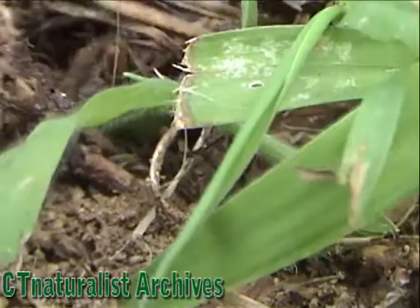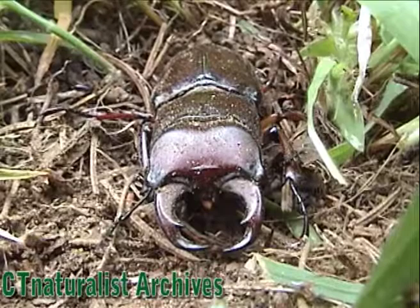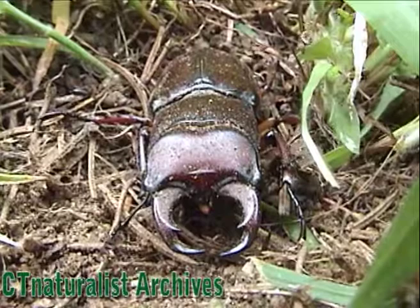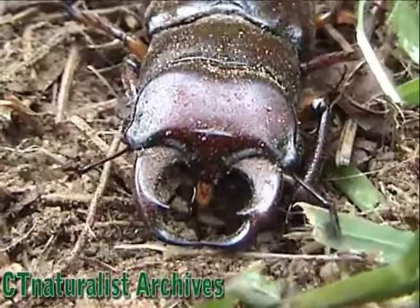His antennae are whipping back and forth, scanning the environment. Notice the unusual-looking legs — the joints seem to be able to bend in strange directions. Similar to the pandorus moth, sometimes stag beetles arrive at outdoor lights at night. They are also attracted to incandescent light bulbs, but they appear here less frequently than moths.